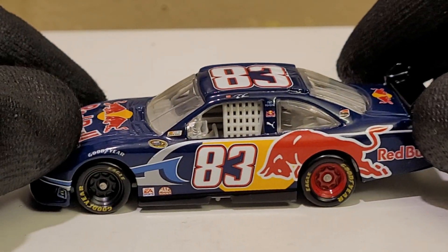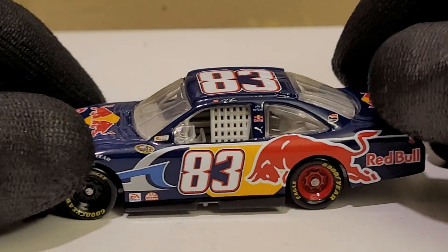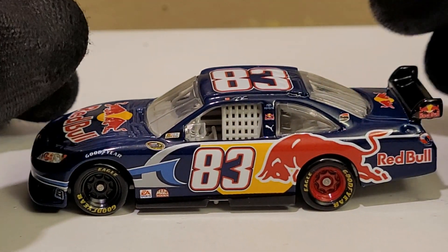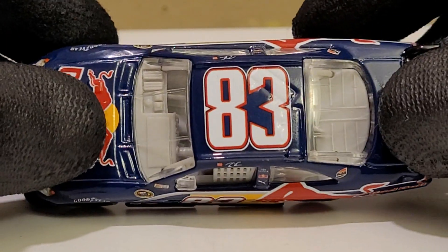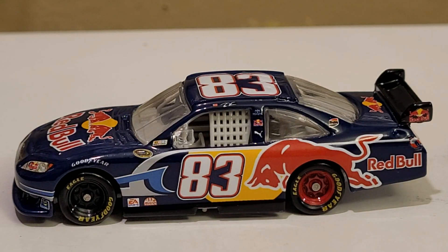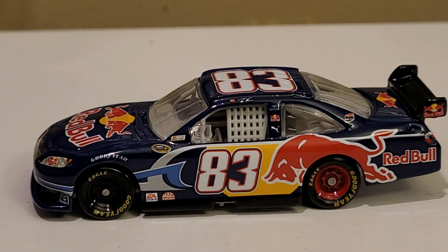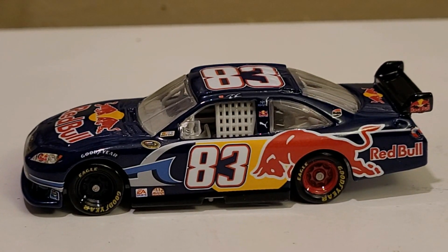If you guys end up finding a Red Bull diecast from any year, let me know — because 2011 will probably be the next one I find. I definitely want to find the Casey Kahne and Brian Vickers Red Bull cars, so if you know any places to check out, let me know — I'd love to collect all the rest of these. At $60, this is probably the most expensive 1:64 diecast I've spent money on, and let me tell you, it was absolutely worth it. Anyway guys, this has been OBB the diecast news guy — Red Bull gives you wings — comment, subscribe, and catch you guys next time, hopefully on another Red Bull diecast review.